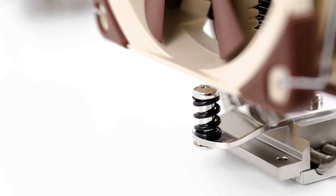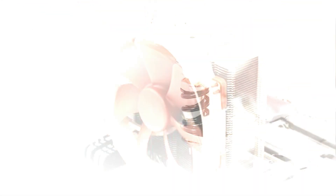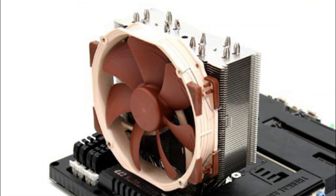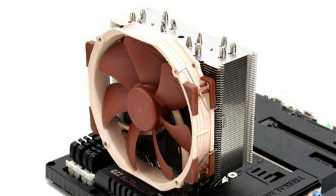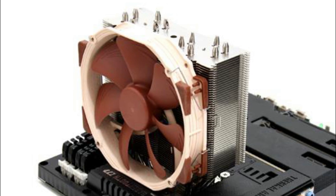Furthermore, the Noctua NH-U12S exhibits a world-class mounting system in the form of SecuFirm 2, paving the way for a rapid, snug, and tight installation, with Noctua ensuring future compatibility for even the AMD AM5 socket, which is on the horizon as far as new CPU releases from AMD go.